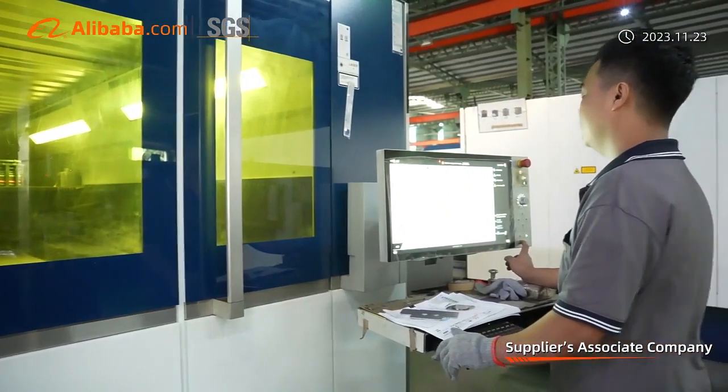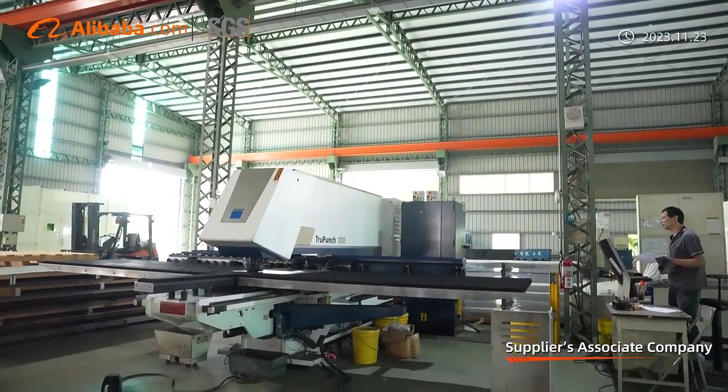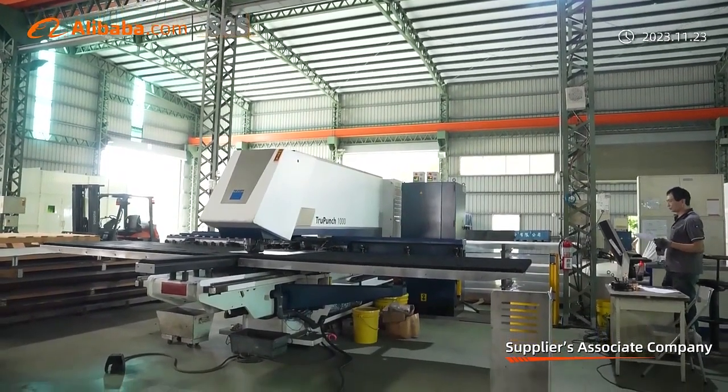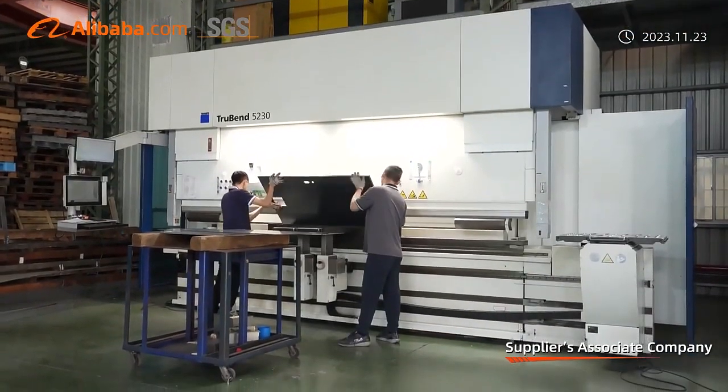Swift Corsair possesses a complete design team and provides professional development, design, and planning services for display racks according to the display requirements of different products.